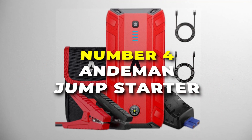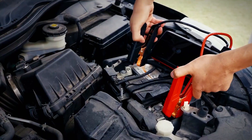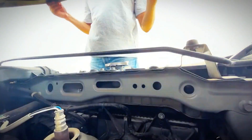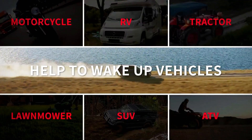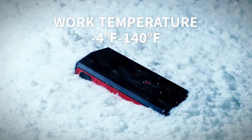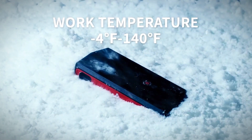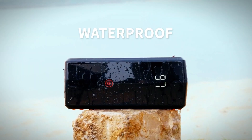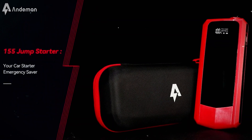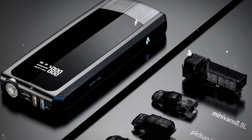Number 4 is the Andaman Jump Starter, the most compact jump starter on our list for vehicle emergencies. With a robust 20,000 milliamp battery and a powerful 1,500 amp jump starter, this device effortlessly revives 12-volt vehicles, including petrol and diesel engines up to 8.0 litres and 6 litres. It lets you enjoy a long standby time, allowing you to start dead batteries over 30 times on a single full charge. It offers optimal performance in a wide temperature range from negative 4 to 140 degrees Fahrenheit. Equipped with intelligent clamps, it provides comprehensive protection against short circuits, over-current, over-charge, reverse-charge, over-discharge, over-temperature, reverse-connection, and reverse-polarity.